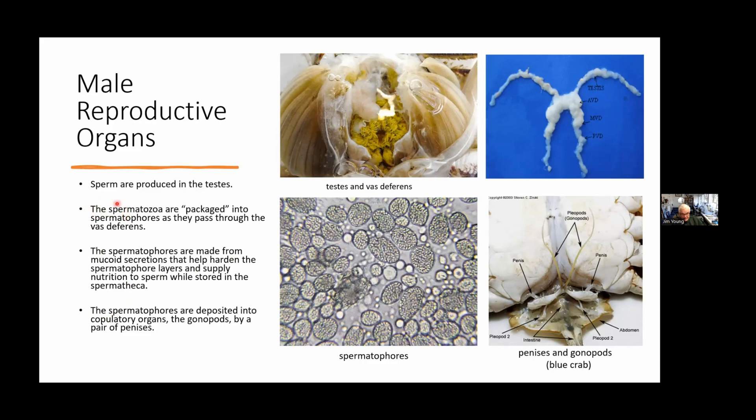The spermatozoa are packaged into spermatophores that pass through the vas deferens. The spermatophores are made from mucoid secretions that harden around the spermatophore shell and also supply nutrition to the sperm while they're stored in the female. The male crabs have two penises right here and here, and then reproductive structures called gonopods — modified pleopods, similar to the swimmerets you see when you peel shrimp — modified for copulation. There are two primary gonopods and two secondary gonopods.